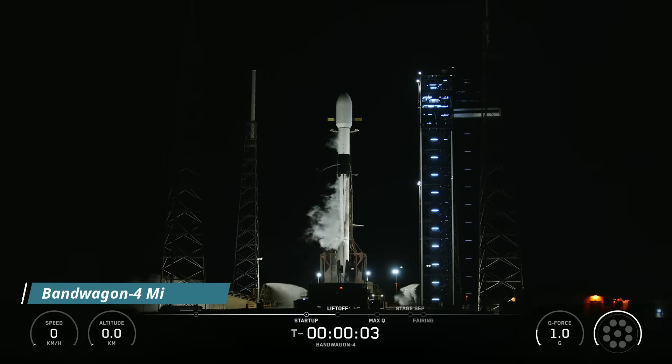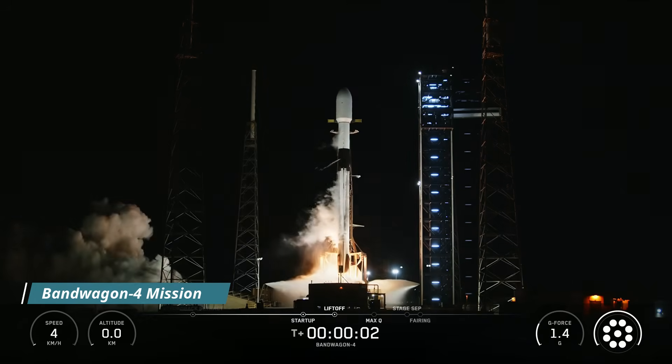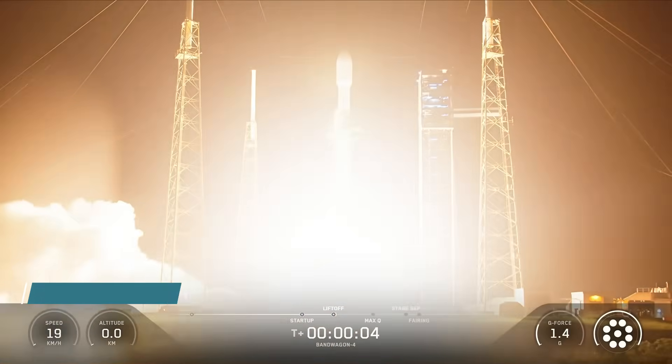Five, four, three, two, one, engines for power and liftoff. Go Bandwagon, go ADD 425.